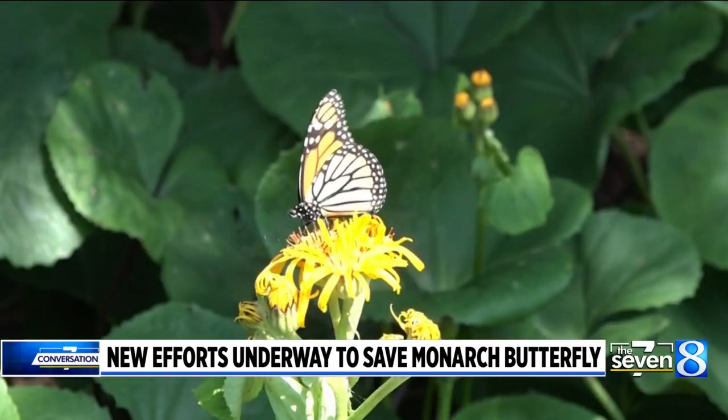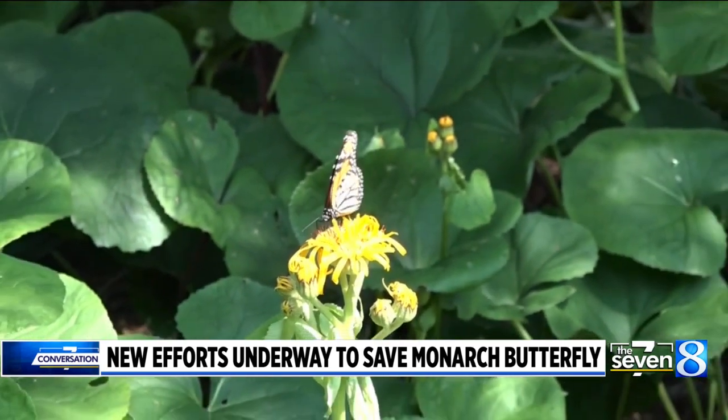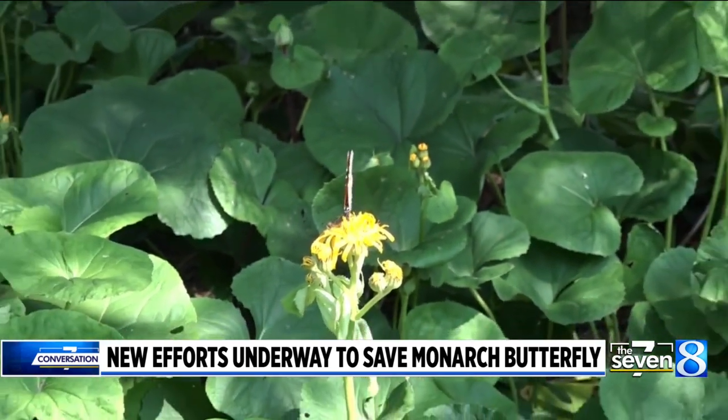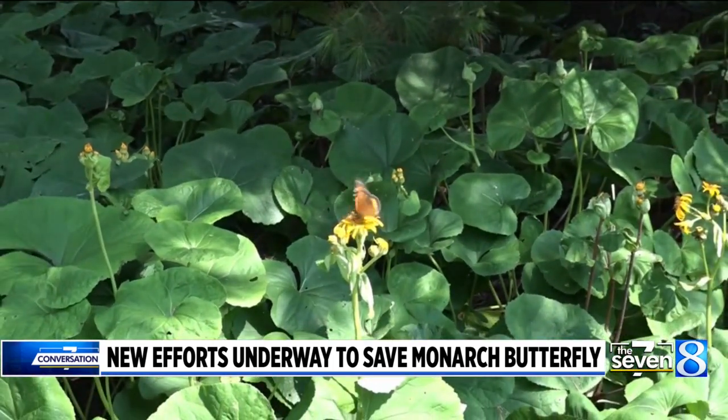A lot of that habitat loss is due to changing agricultural practices. There used to be milkweed growing in corn and soybean fields, and now people can spray these fields and kill the weeds because the crop plants are genetically modified so they will not be hurt by the herbicide. So that has led to a lot of habitat loss — habitat that used to be available to monarchs and no longer is.